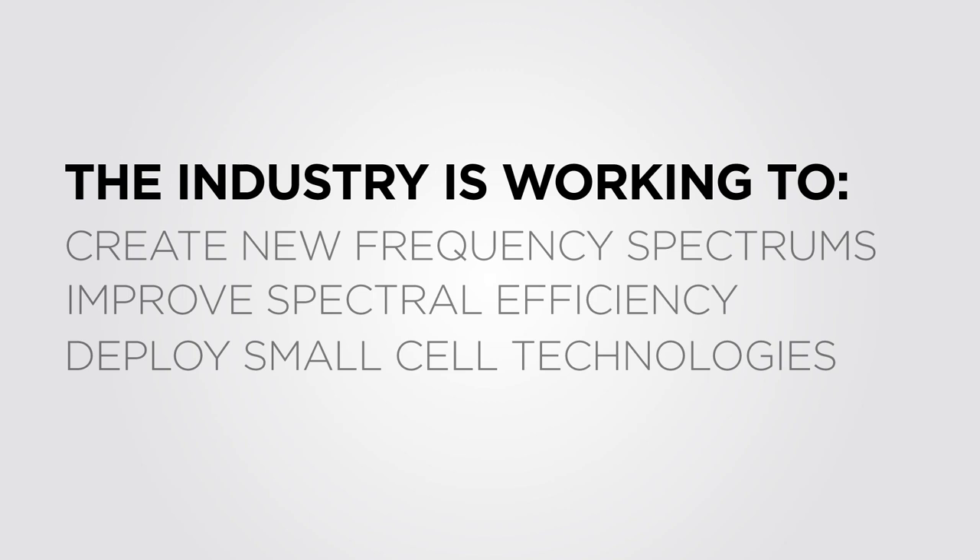In an effort to provide a solution, the industry is working to create new frequency spectrums, improving spectral efficiency like 3G, 4G, and LTE, and deploying small cell technology at an ever-increasing pace.